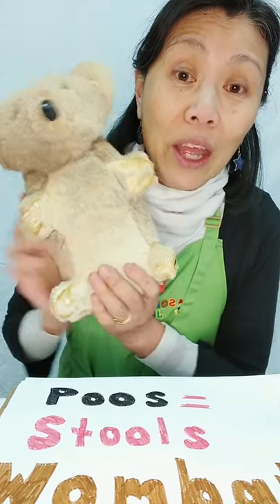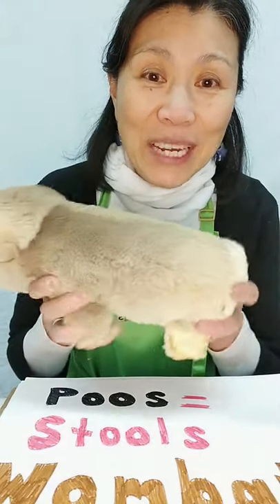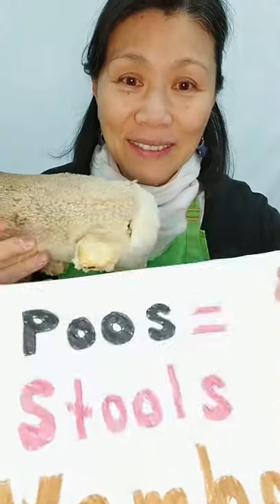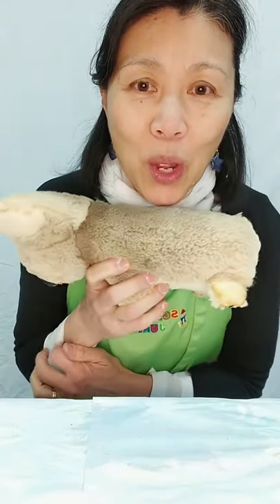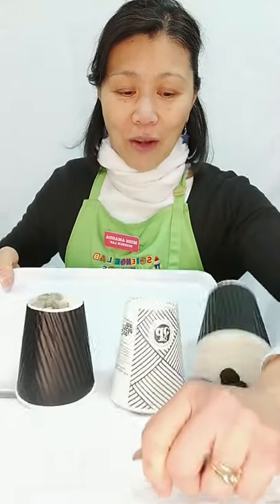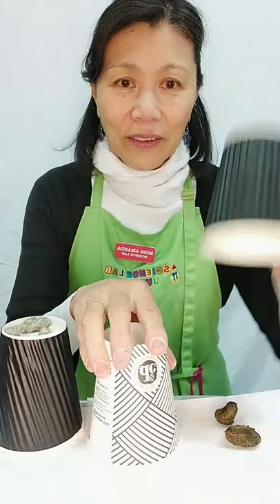We're going to investigate the poos or stools of the dear old wombat, who is a very close relation of the koala — another marsupial — which we learned about last week. Now I don't have a wombat, so I'm going to pretend this is my wombat for the lesson. Wombats have a very unusual habit: they don't poo round poos.